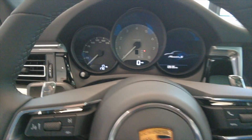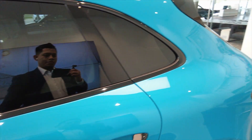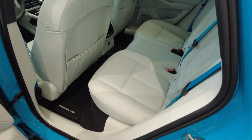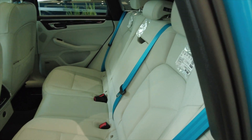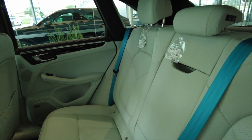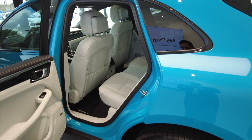This vehicle includes the Sport Chrono Package, which will enhance your driving experience. That allows you to go into Individual, Normal, Sport, and Sport Plus. In the center of the Sport Chrono Package, you have the Sport Response button — if you press it, you get an instant 20 seconds of Sport Response. As we take a look at the rear, you can notice that the Exclusive Porsche Manufacture Miami seatbelts are not only in the front, but also in the rear.